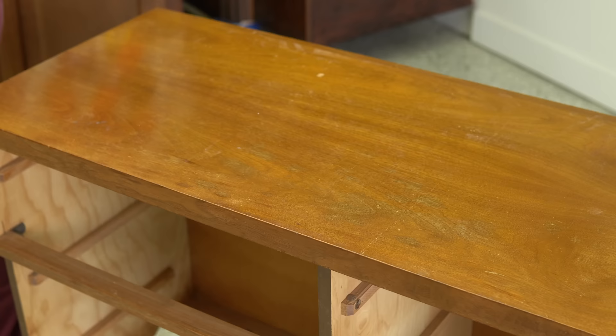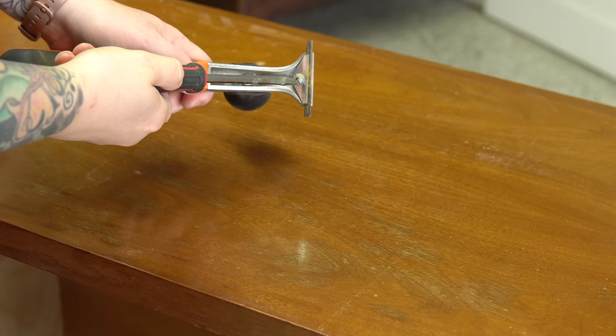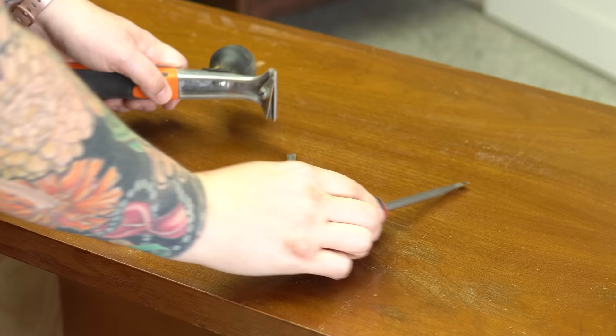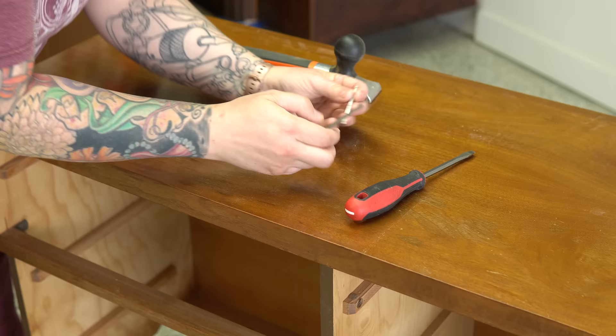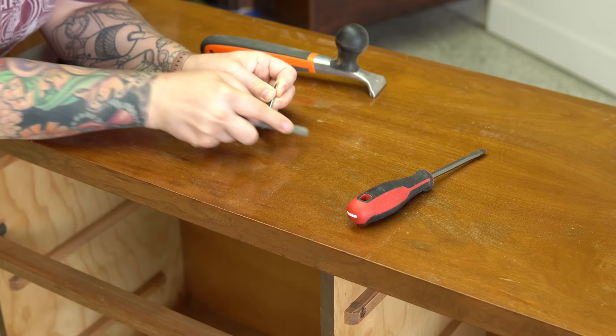Because this finish is so dry and brittle, scraping is probably going to be the fastest and most effective way to do it. I'm not afraid of chemicals — you guys see me use lacquer and stuff all the time. You have to be safe with it of course, but when I'm able to I like to use as few of those chemicals as possible. I could certainly use a stripper on this, but scraping should go pretty quickly with this old finish.